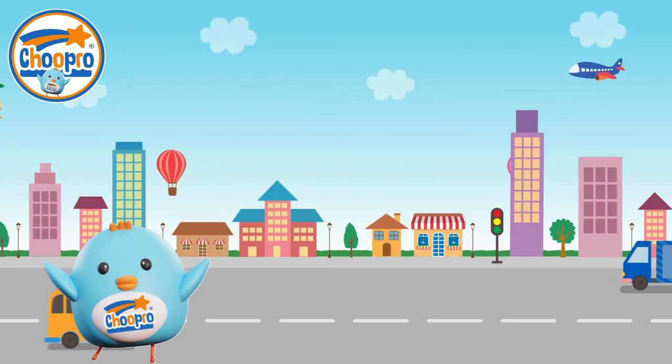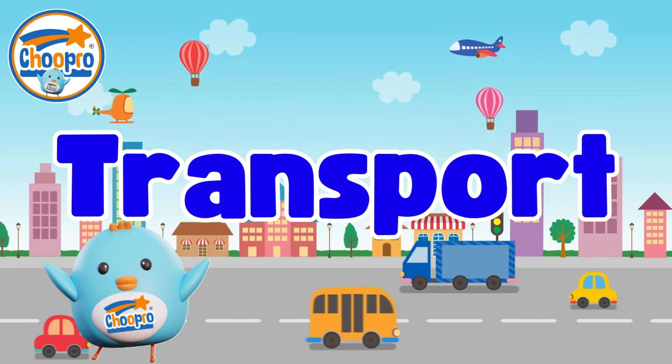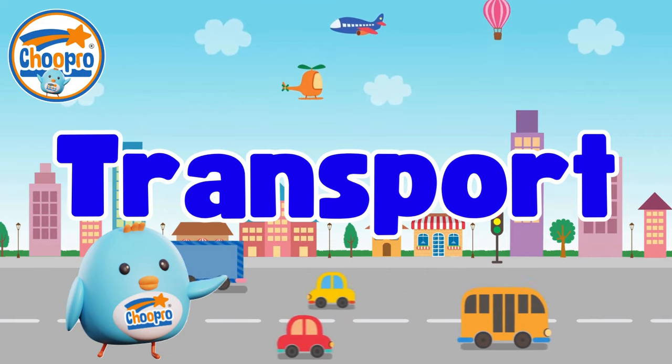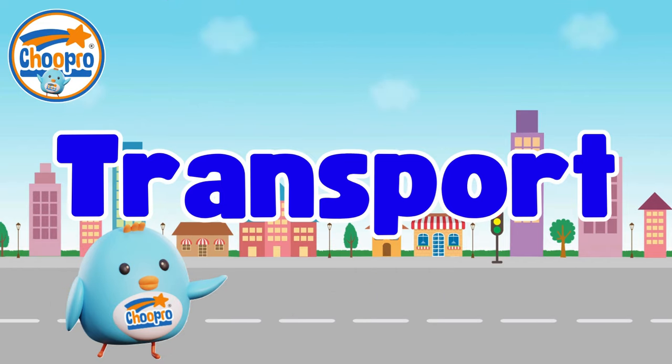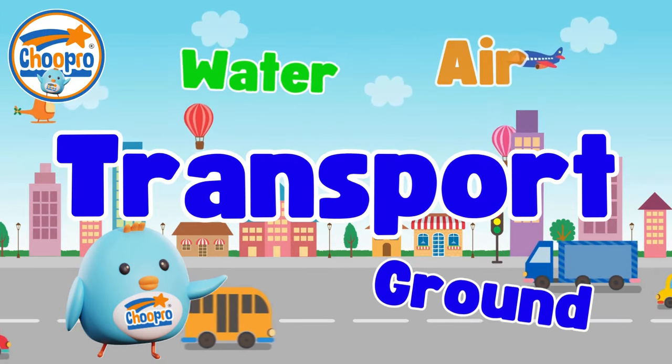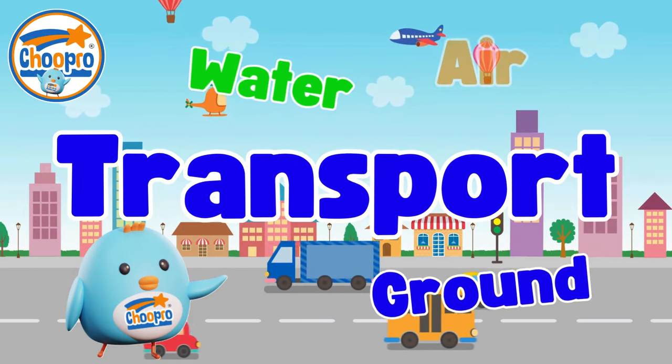Hi! Today let's learn about different kinds of transport. We use different transport to travel around. Vehicles are used on the ground, in the air and on water. Let's take a look at some now.